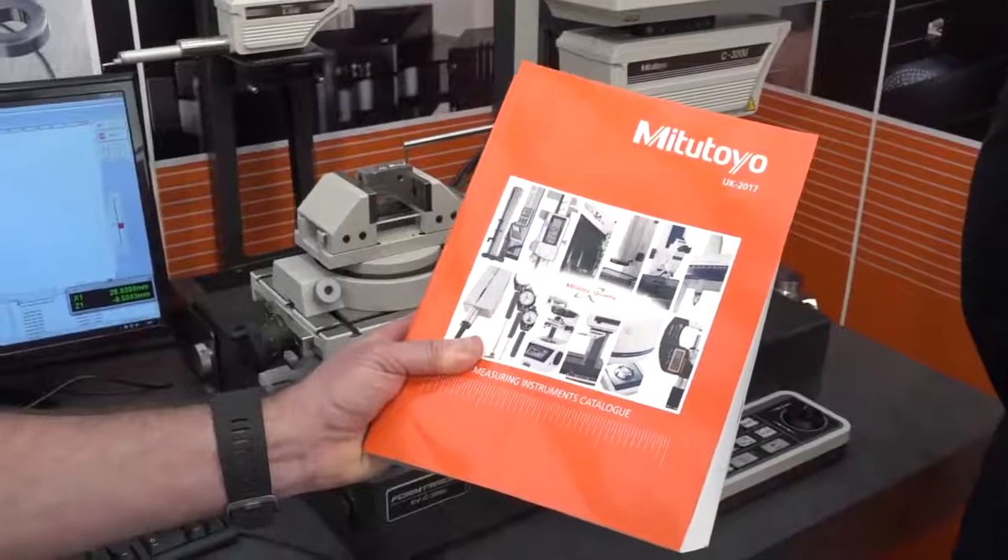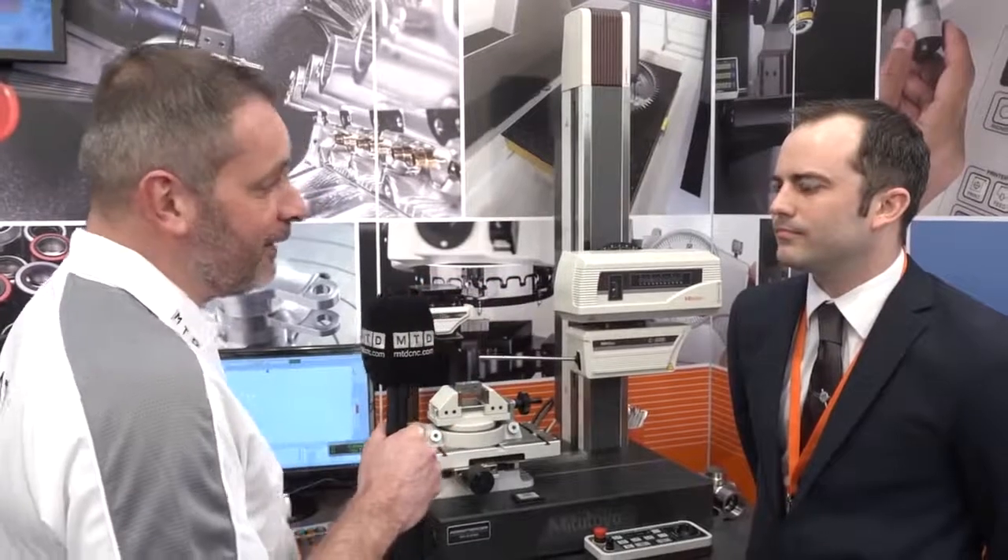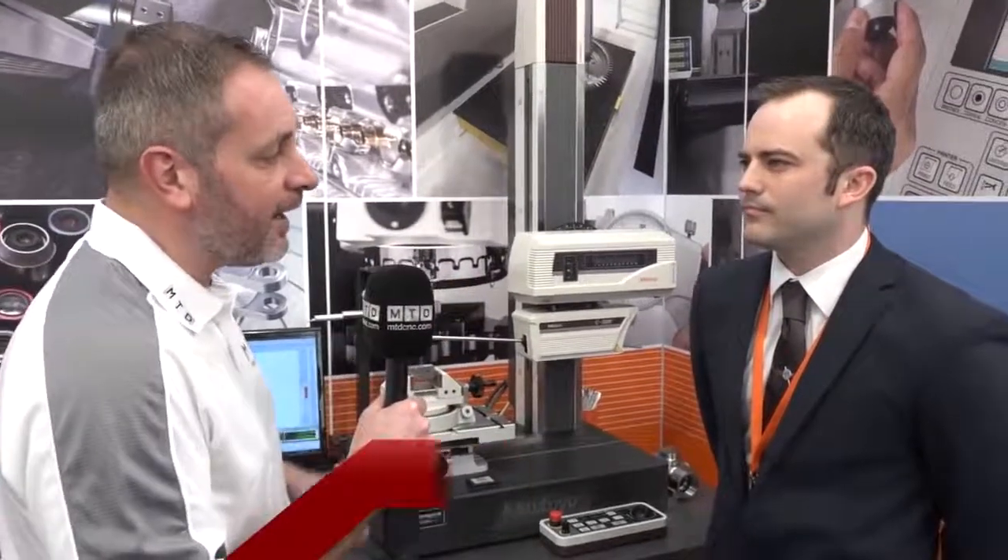Sam, we're on your stand at Southern Manufacturing. This catalogue is brand new — you've got over 7,000 products in here. You're showing a number of things at Southern Manufacturing; could you tell us what you've got on your stand?